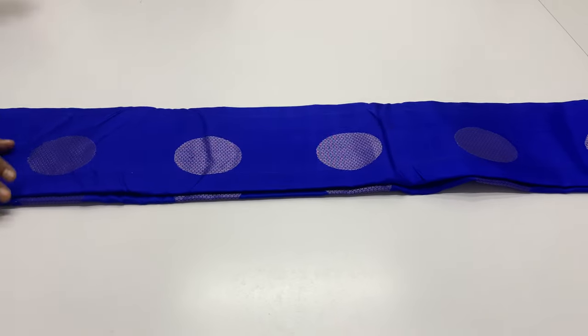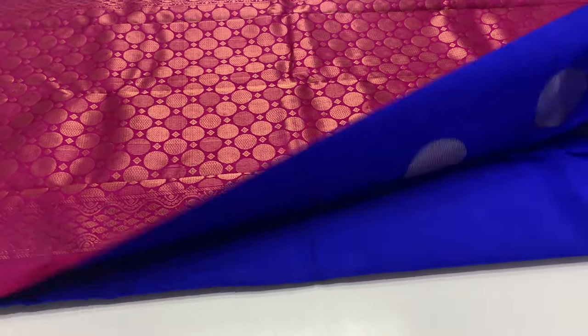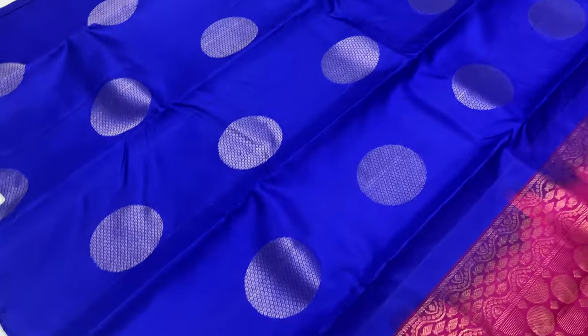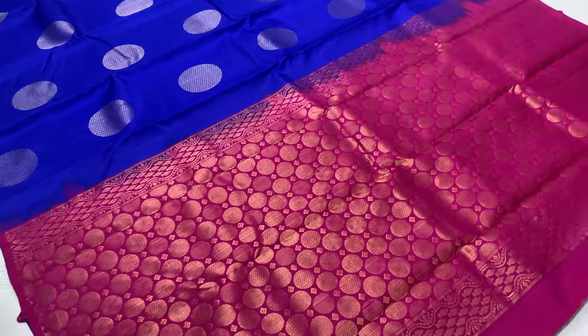Sari 1101. Body of the sari royal blue, blouse magenta. Full and full gold sari work. This sari has no tassels — tassels will be bought separately.